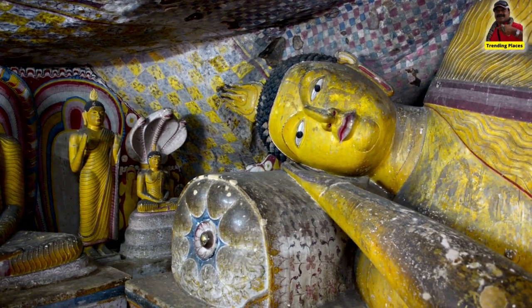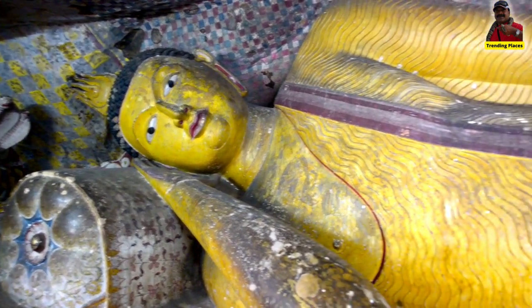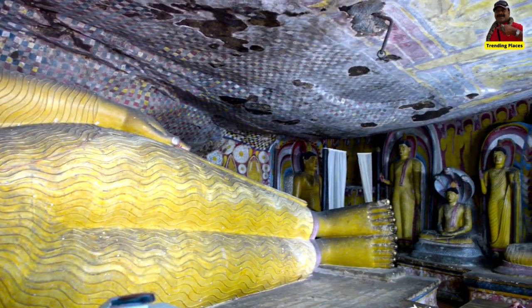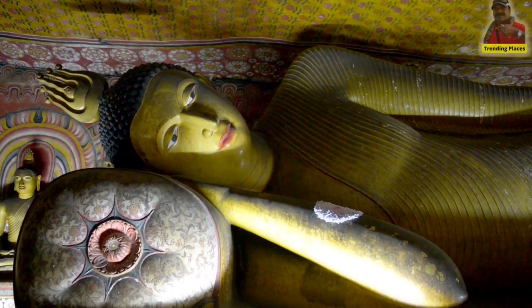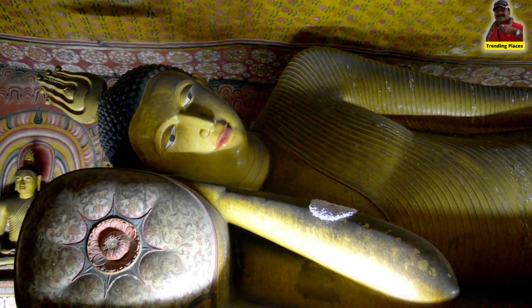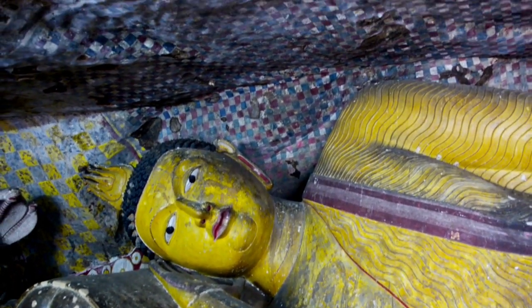Located in the center of the cultural triangle of Anuradhapura, Polonnaruwa, and Kandy, the Dumbulla Rock Cave Temple can be reached by coming from Kandy along the road which runs up through Dumbulla and Anuradhapura. Situated by the main road, it is 68 kilometers from Kandy, and from the entrance to the Rock Temple, it is 2 kilometers to Dumbulla town.